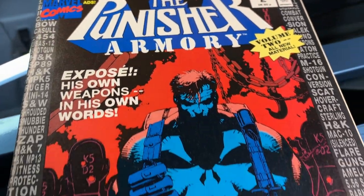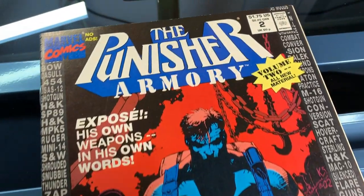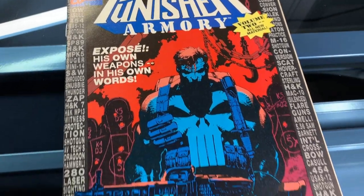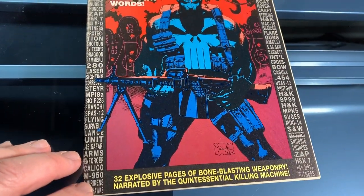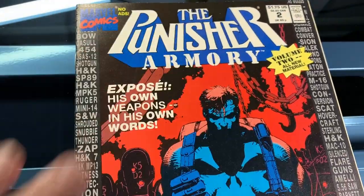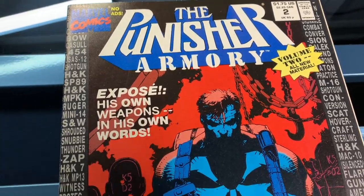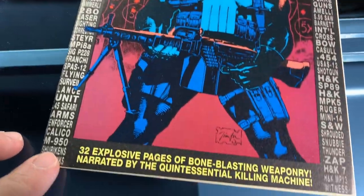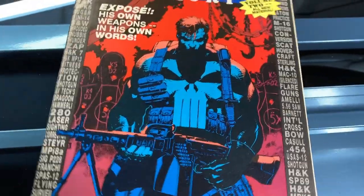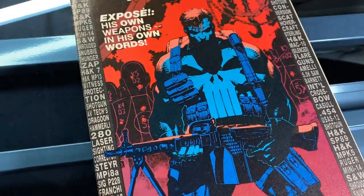Welcome back to 80scomics.com. Taking a trip to the 90s here with The Punisher Armory issue number two from 1991, with one of my favorite Jim Lee covers. The Punisher looks pretty badass right there. I always loved these catalog-type comics back in the day, like Transformers Universe and GI Joe Order of the Battle. There's no plot to be seen here or read — it's just guns and explosives and knives.